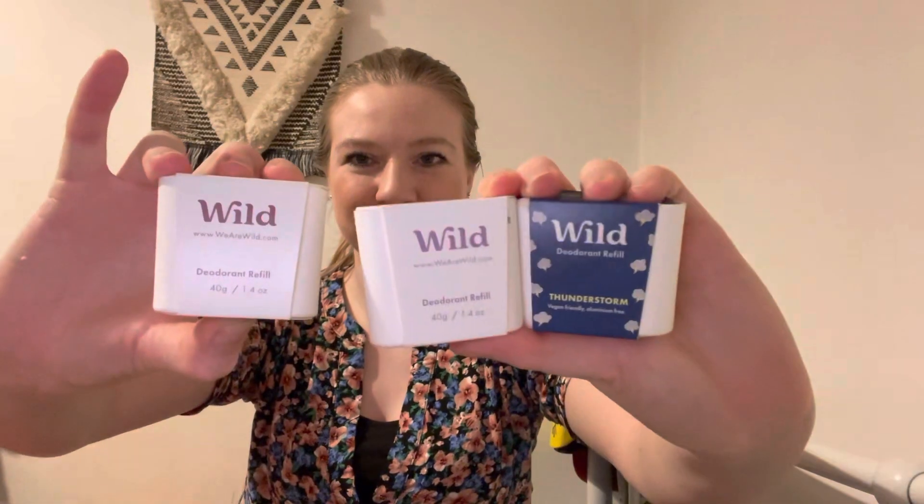Those are my three refills — really happy with them, and they do last such a long time. Definitely check them out; I'll leave a link down below, and if you use my link you will get a discount. With the subscription you do get a free case — I got the coral one, which is quite pretty. They do a green, a purple, a pink, a black, and a silver.